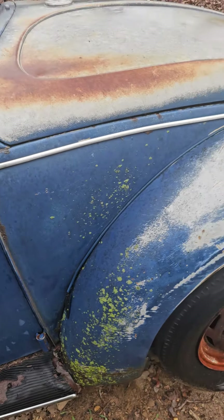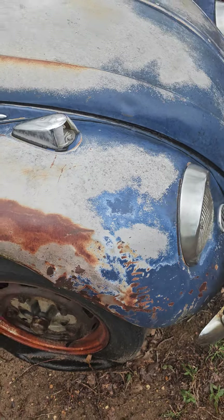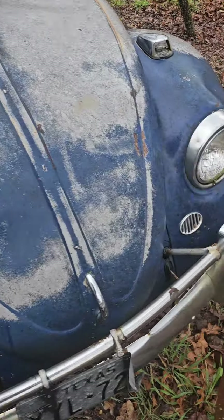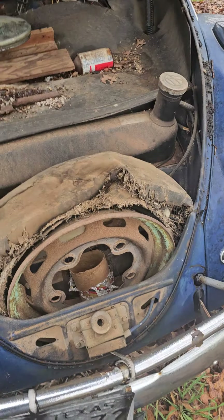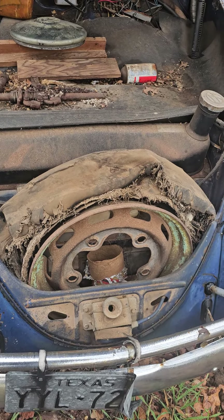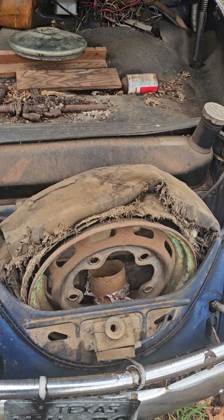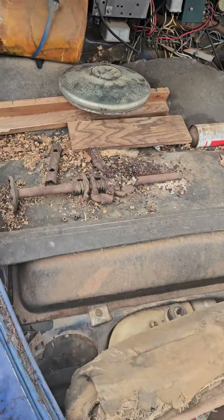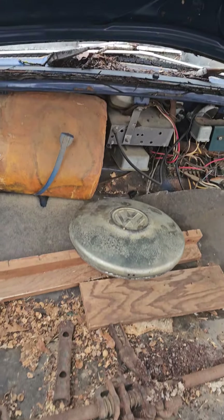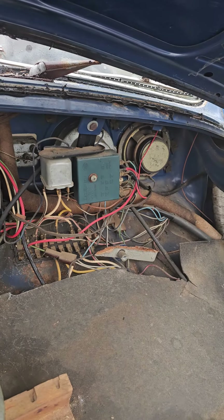Doors look good and solid, shuts nice actually. There's a little damage going on down there — not from an accident, maybe from a repair. Underneath the hood there's a correct spare wheel back here — that slotted one actually looks like it could be for the Bahama Blue car. Got the correct '67 jack, the dash is unmolested, still got the 12-volt nine-prong box.